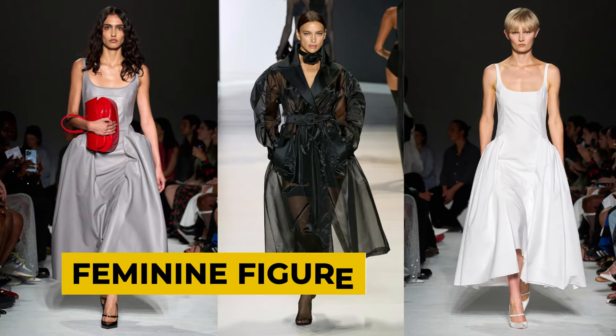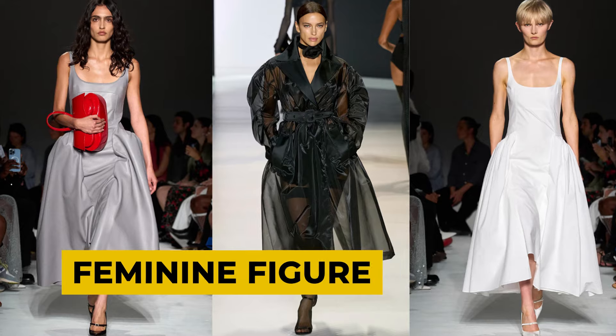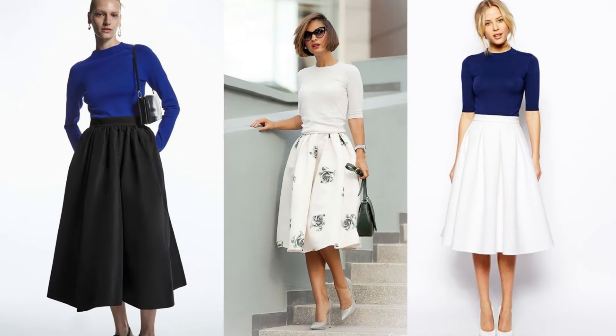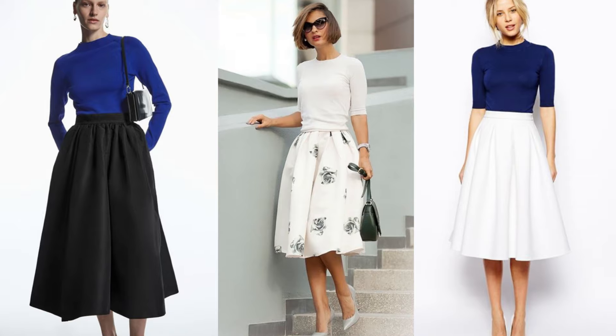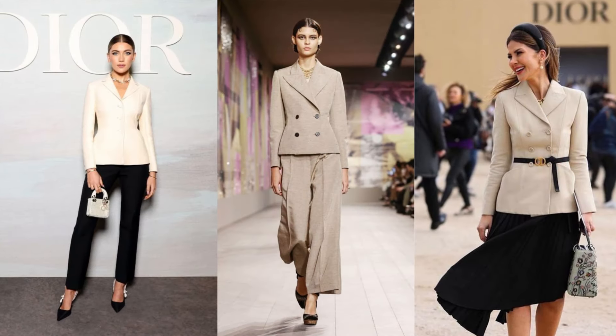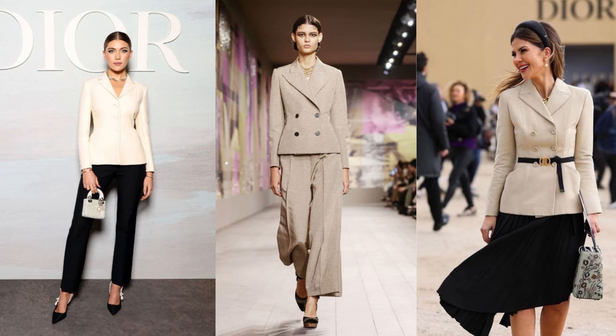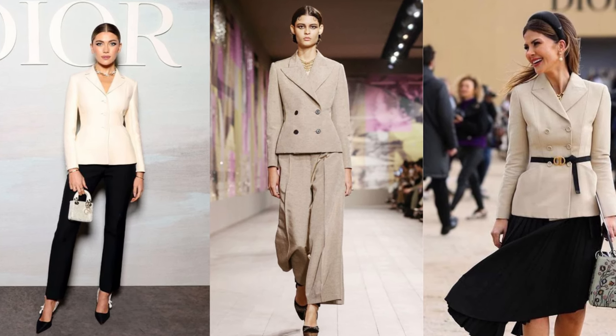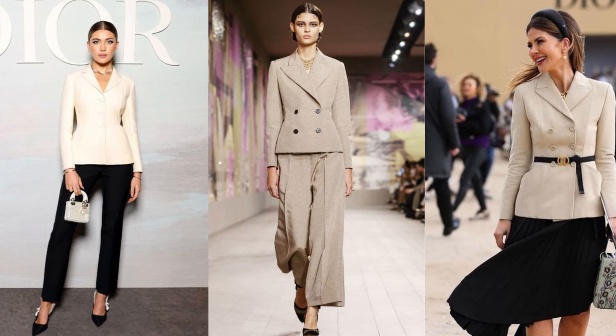The feminine trend is all about creating balance by emphasizing volume in the hips while cinching the waist. Try pairing voluminous skirts with tailored tops or form-fitting lightweight sweaters to define your shape. Dior's tailored jackets are a great inspiration for this trend, with their structured shoulders and nipped-in waists. Pair them with wide-legged trousers or a full skirt for a sophisticated look.